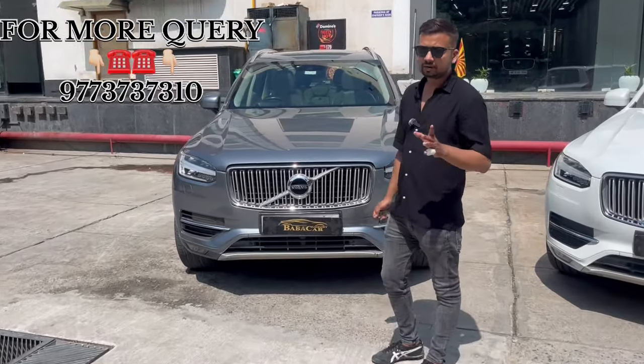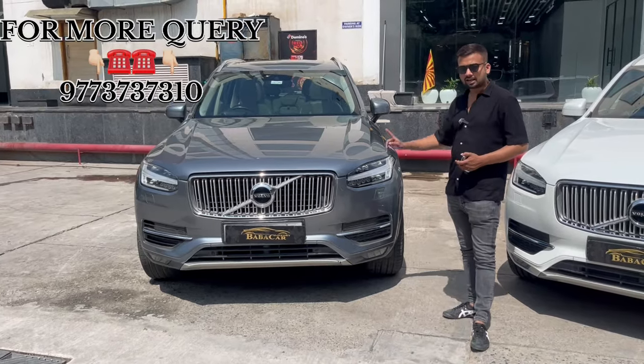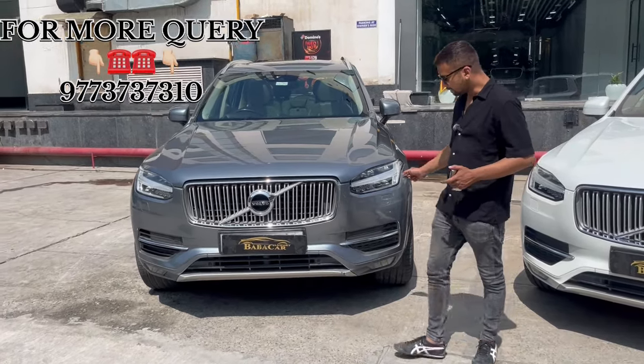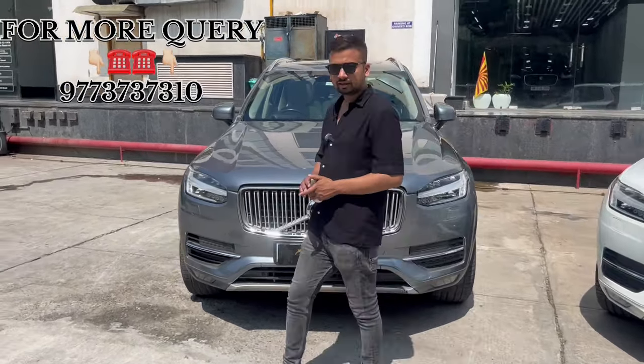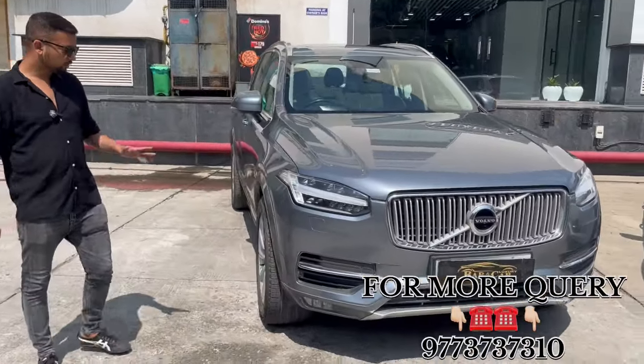Diesel car. The car is on the way of 58,000. Friend is on the way. Let's have headlamps. Headlamps are on the way with headlight washers. The grill is very good. Side profile is on the way with parking sensor.